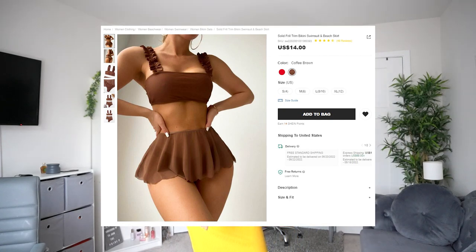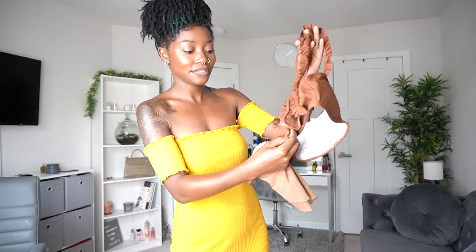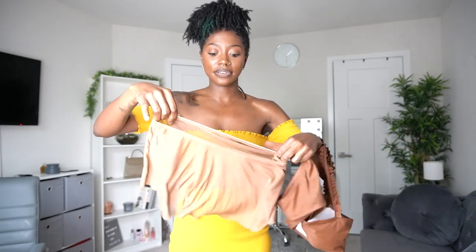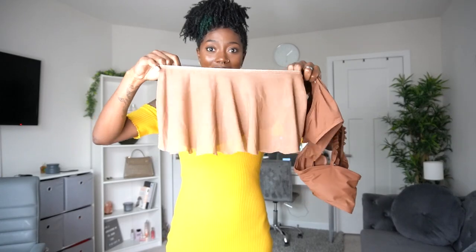The first one is this super cute brown swimsuit. It's a two-piece with a skirt. The top has cute little ruffles on the straps, and there's no clasp at the back — I do like that. Here's the bottom, very nice, and then this is the skirt which is mesh. I really like that.